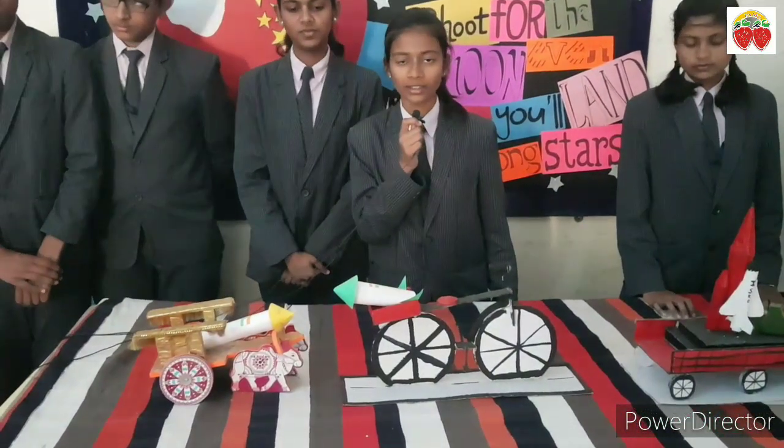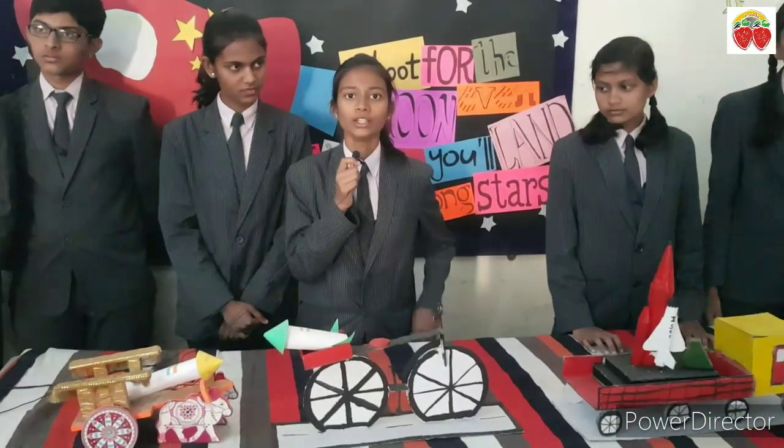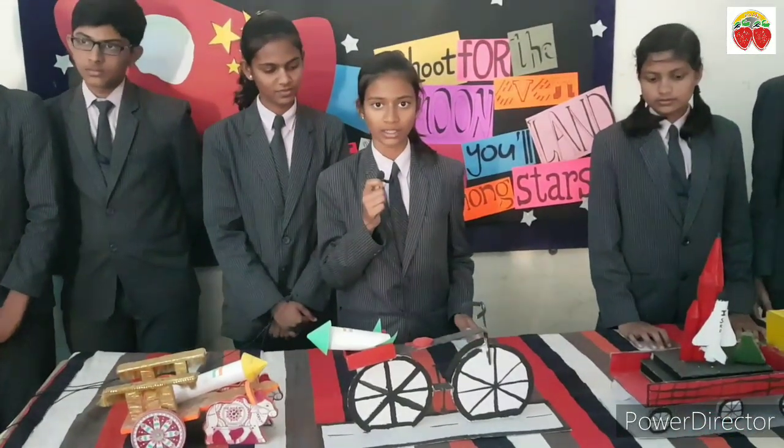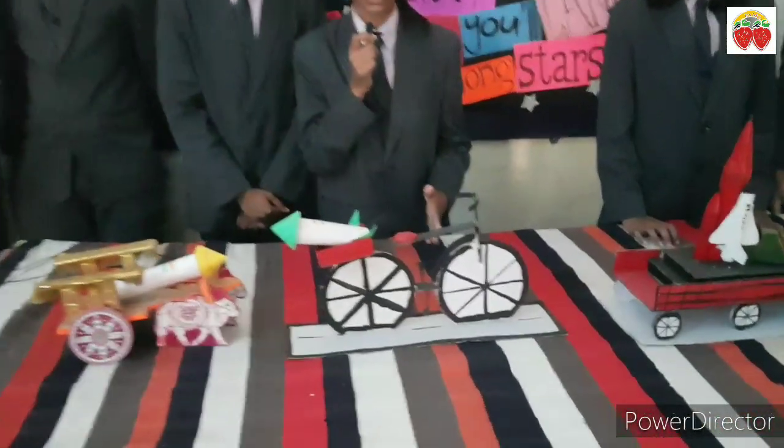In ancient times there was no modern technology, so a bullock cart was used for transportation of rocket parts to Sriharikota. Then a cycle was used by APJ Abdul Kalam and Vikram Sarabhai.